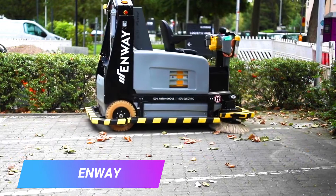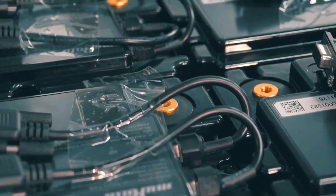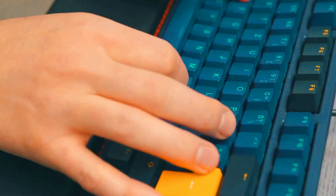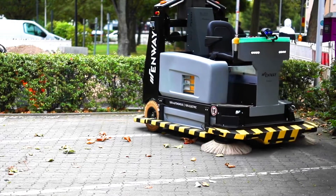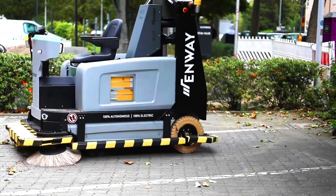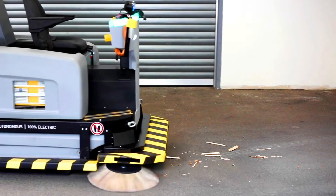Inwei is a company that develops autonomous machines for industrial indoor and outdoor sweeping. The company's technology uses a combination of sensors, software, and artificial intelligence to enable machines to navigate and operate autonomously. Inwei machines are currently being used in a variety of industries including manufacturing, logistics, and food production. The company has also developed a prototype for a self-driving street sweeper currently being tested in Singapore.